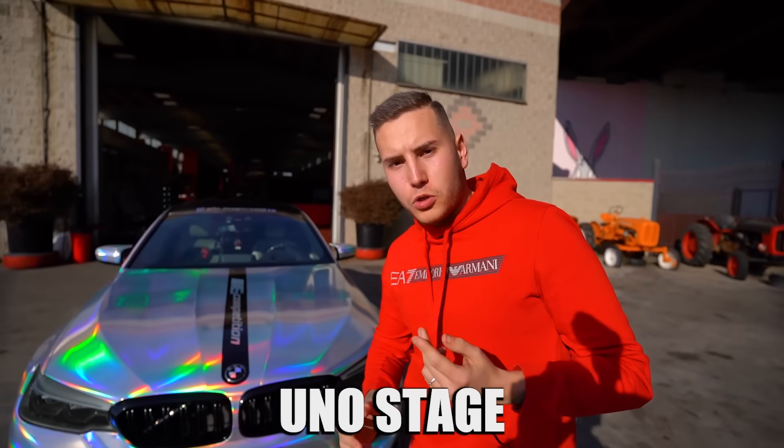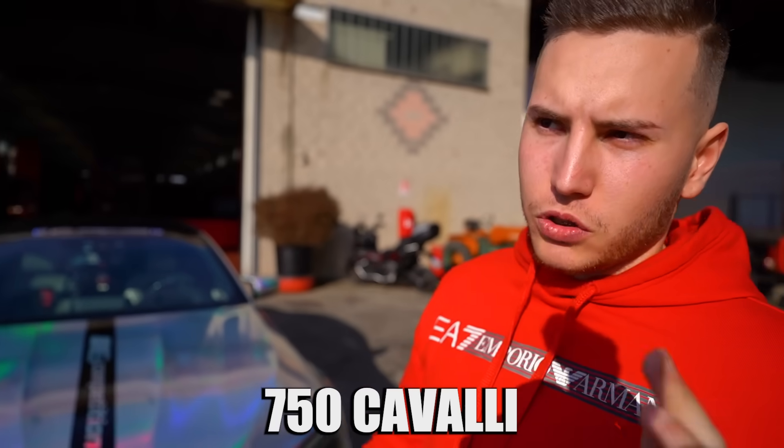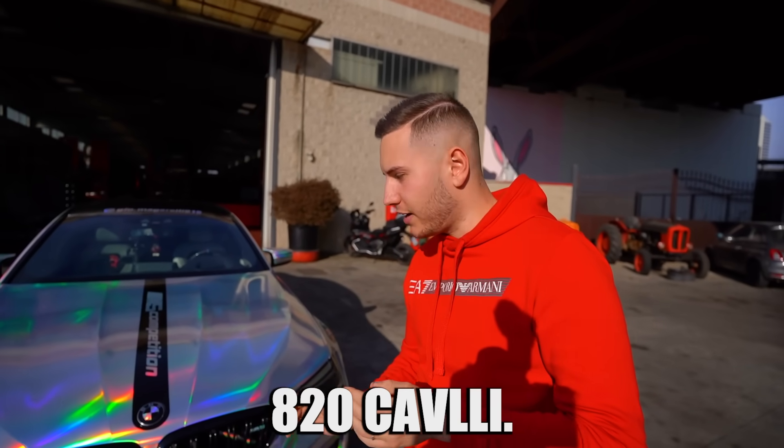La preparazione è uno Stage 1 Plus fatto da Scuderia Forieri, top del top, con tre mappe, multimappa con centralina MHT che si attacca OBD. Mappa 1: 700 CV con benzina 95. Mappa 2, quella daily, solo 100 ottani: 750 CV. Mappa 3: con un pizzico di etanolo circa al 15%, si fanno 820 CV.